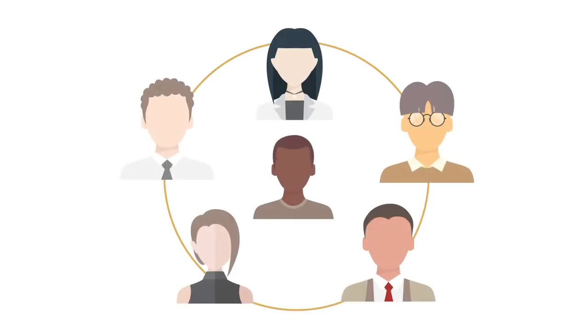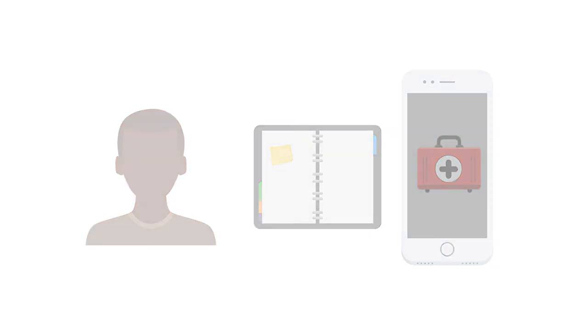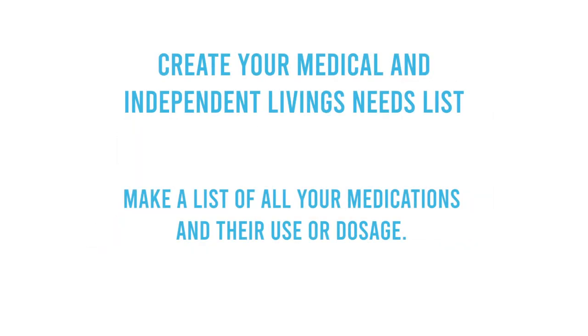This information can be useful to your trusted allies, first responders, or shelter staff. There may be phone apps that you could use to help develop these lists, as well as having a written or printed list.